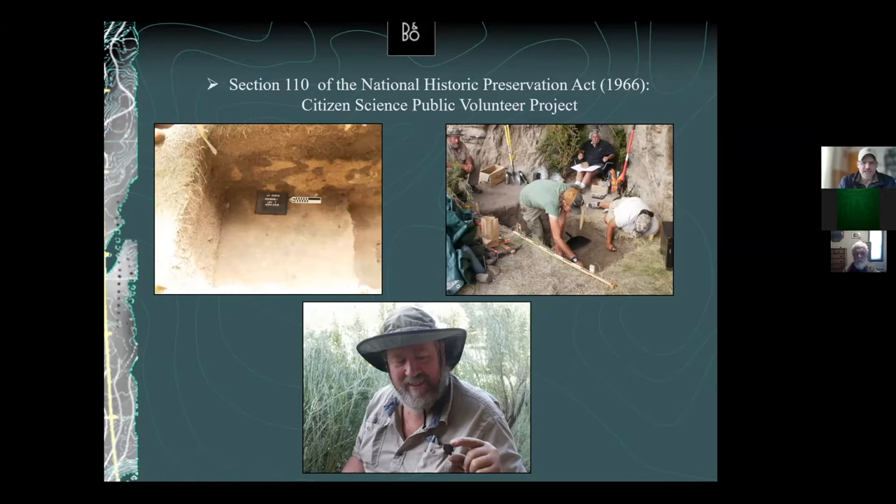We had 11 volunteers and 6 professionals, organized into two crews over those five days. One was a survey crew doing surveys in the viewshed of the rock shelter and valley, looking for additional archaeological sites that might be associated with the rock shelter. The second crew was in the rock shelter, digging the two test units.